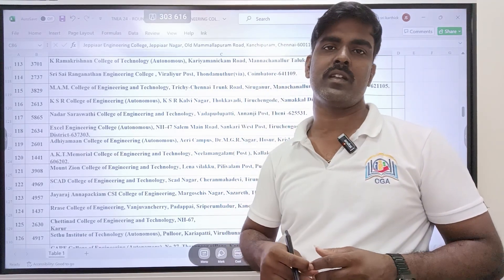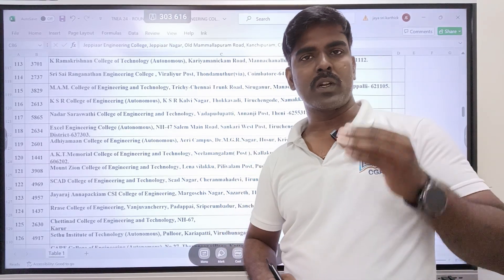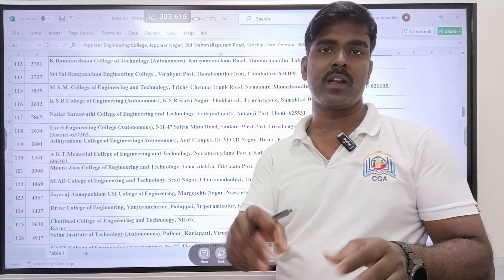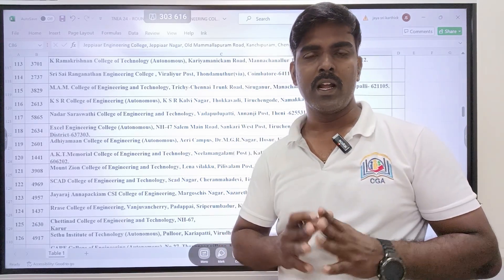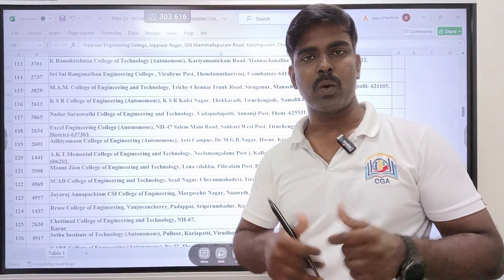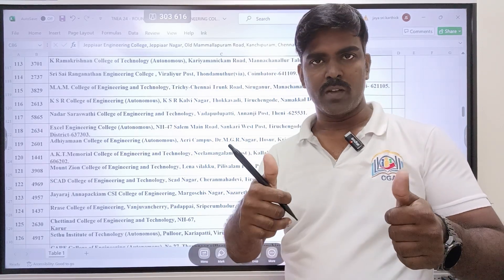So the choices are available. If you have any choices or doubts, we will approach you. Thanks for watching. Round 3 students, wish you all the best for your choice filling. Round 2 and round 1 students, wish you all the very best. Thank you all.